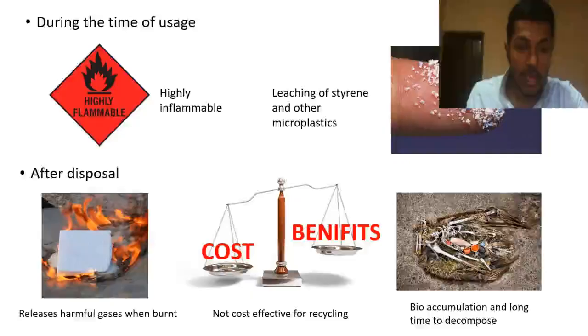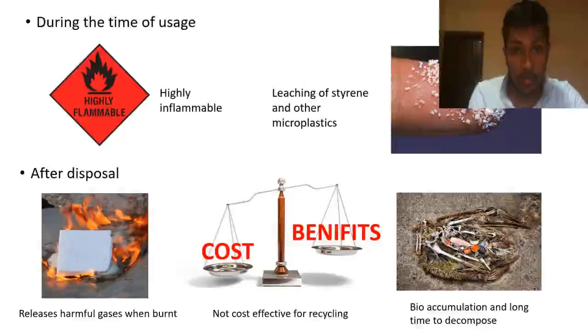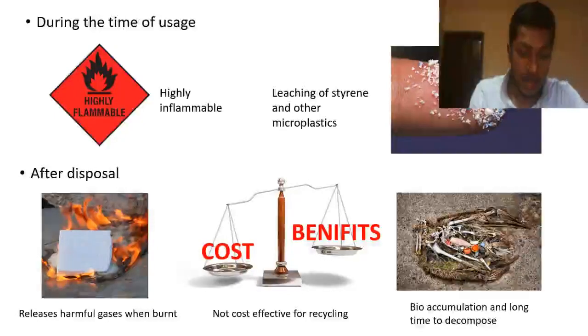During the time of usage, we can get leaching of styrene and other microplastics. It is highly inflammable and also induces many harmful sicknesses for users. When styrene is burned, it releases harmful gases, mainly carbon monoxide. When disposed, it will accumulate in the environment and takes more than 29 weeks to decompose. Additionally, styrene cannot be recycled.